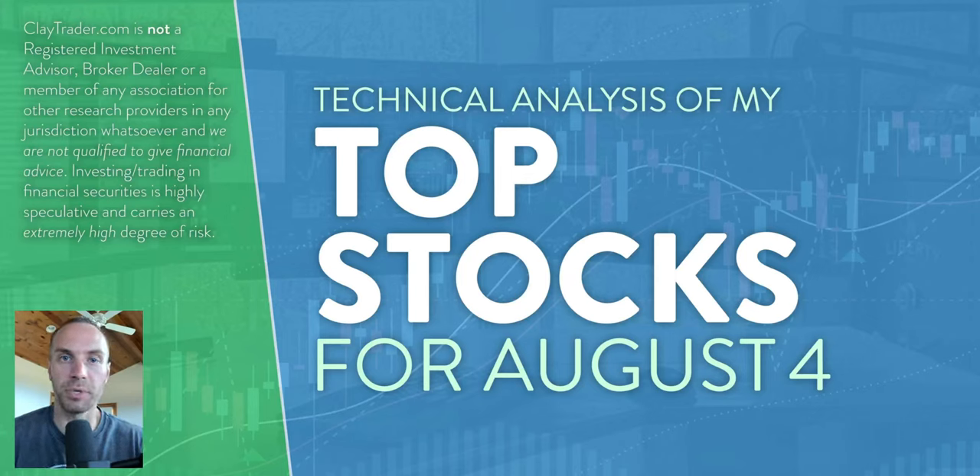Hey, it's Clay at ClayTrader.com. This will be my top 10 stocks as we head into Thursday, August 4th. This will be a technical analysis breakdown. So if you're someone that uses charts within your trading, or maybe you're just interested in learning more about charts and how they can be used to help make good decisions as a trader, this will be a video for you.